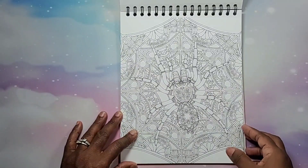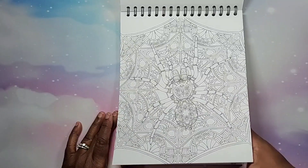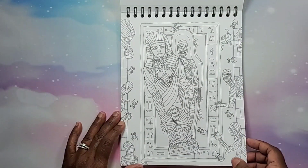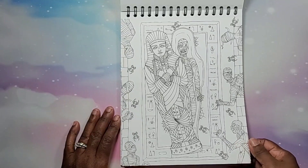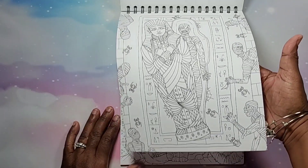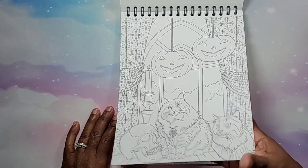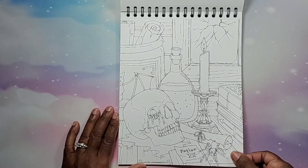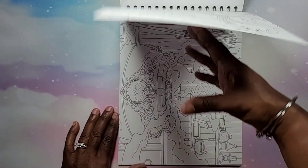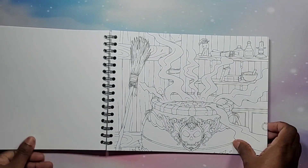There's a cool spider with like a mandala in the background — pretty nice page. Who wants to open that door up? The mummy's coming out. Aww, look at the cats! Very very interesting — for you Halloween lovers out there.